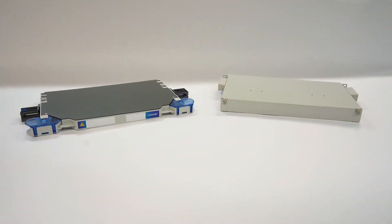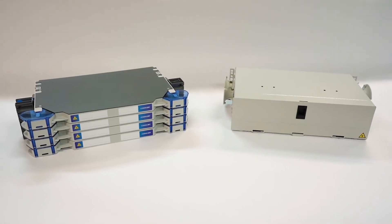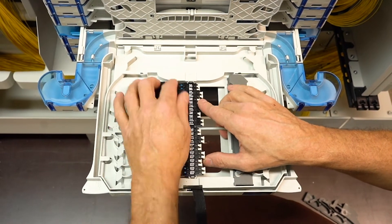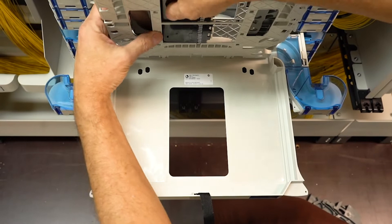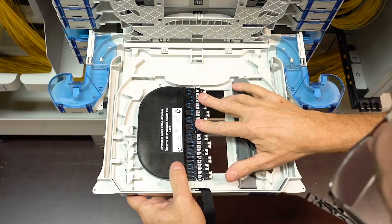Smaller than a standard 1RU shelf, four shelves equals only 3RUs in height. Splicing options can be modified to your needs. Our shelves are also compatible with WDMs to help increase bandwidth with minimal time and expense.